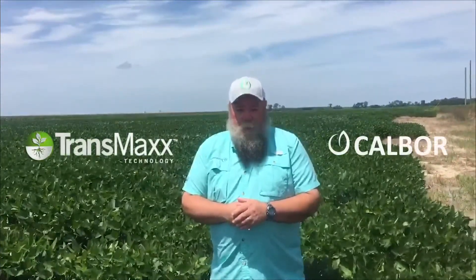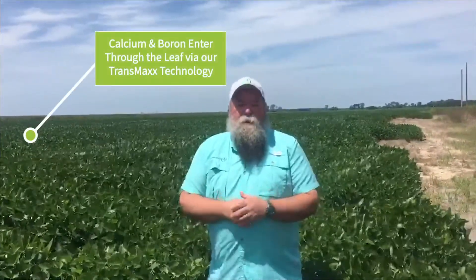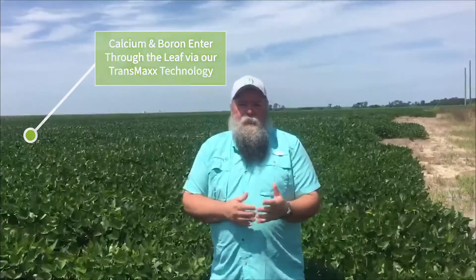Hello, Burt Riggum with Concept Agritech. I'd like to continue our discussion on stress. One of the premier products that Concept Agritech has to help combat stress is our Transmax Calbor. It's a true systemic calcium and boron product. A foliar application allows calcium and boron to enter in through the leaf and move through the plant through its circulatory system, the xylem and the phloem.